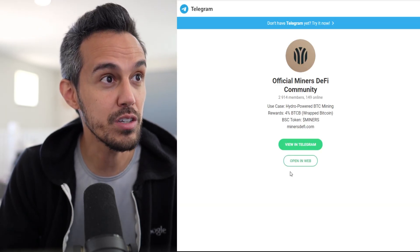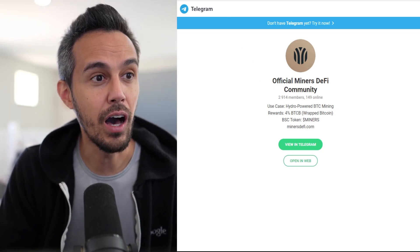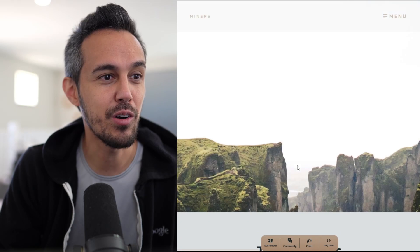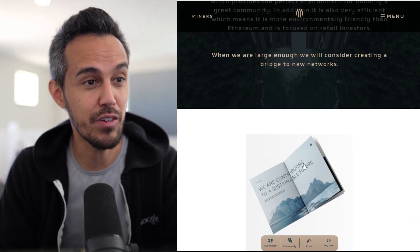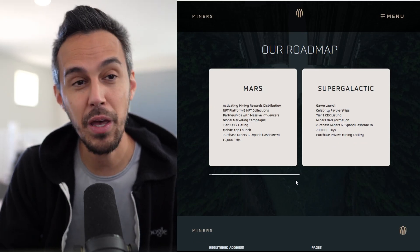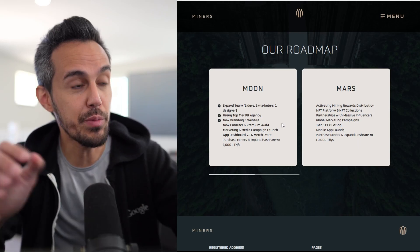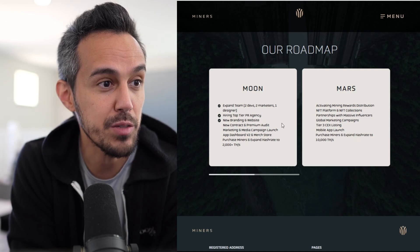If you want to learn more, follow them on Telegram at Miners Official. Their community is growing all the time — they have almost 3,000 members. You can check out their white paper and roadmap for a lot of exciting things. They're constantly expanding their team. They hired a top-tier PR agency, launched the new rebranding website we're looking at right now, completed a new contract and premium audit, and have new app dashboard version 2.0 planned.